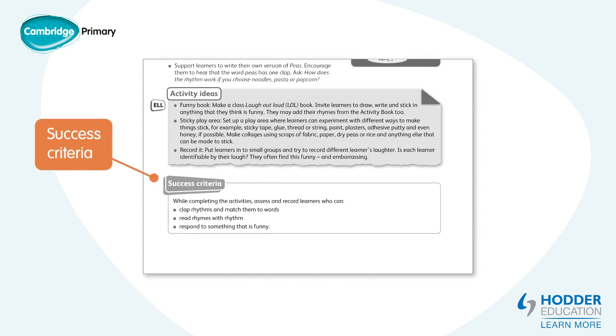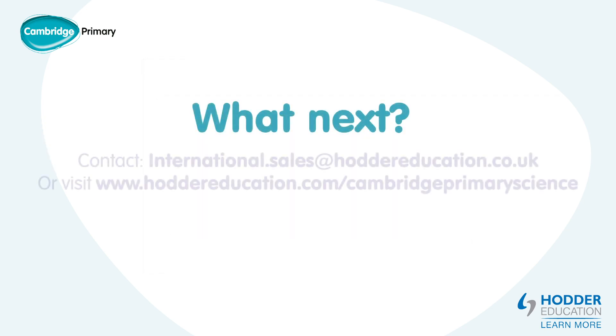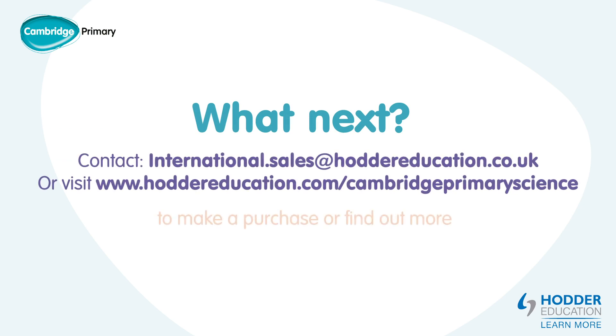The success criteria are based on the learning objectives and identify what a learner should be able to do, know or understand by the end of the unit. The assessment boxes give teachers further ideas for assessment. For more information on the series, please use the contact details on screen or visit the website.